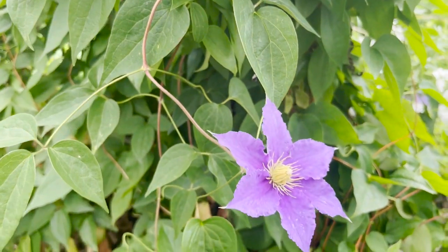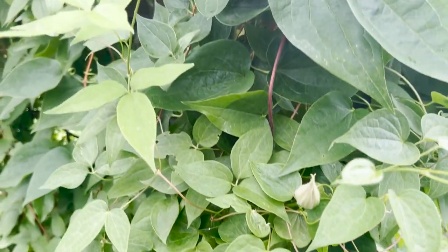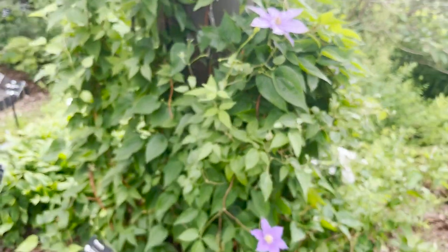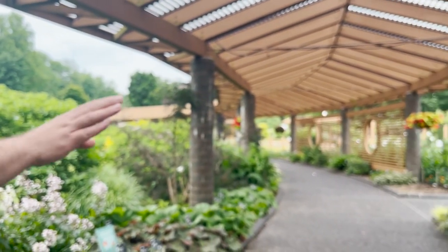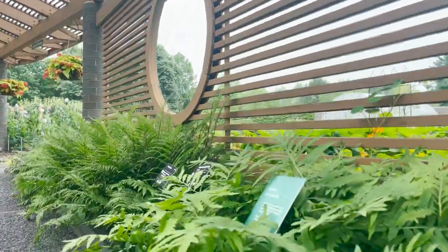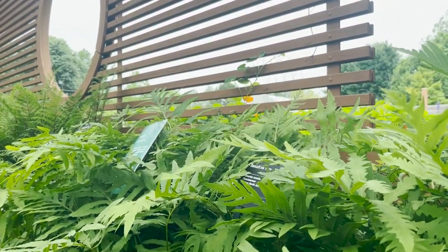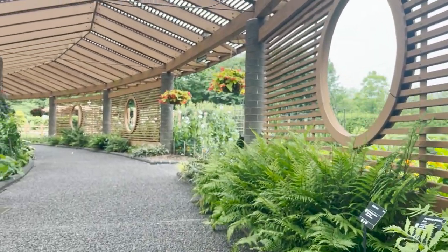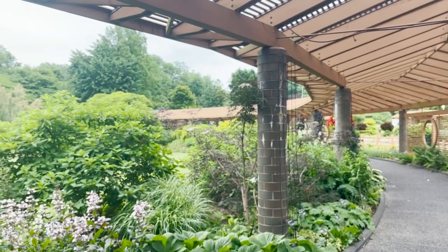In this space, because it gets shade from all of the lattice work, you'll see a lot of shade-loving plants in this particular stretch. Right next to us now there are quite a few ferns. As we go farther, there are a decent number of hostas. Things that like shade do really well under this man-made shade structure. The ferns look really healthy right now.